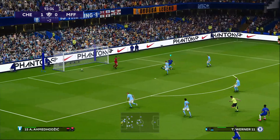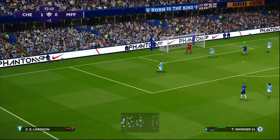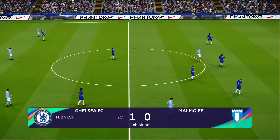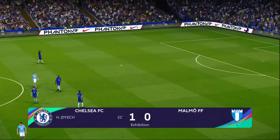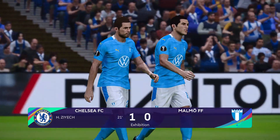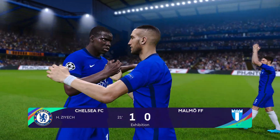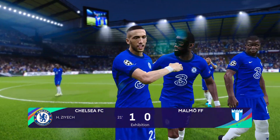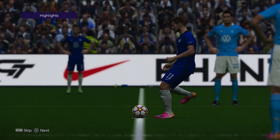Off the post and out — that should be it for this one, and it is. Chelsea one, Malmö nil. Based on their performances in the Champions League, this is a very likely scoreline. I think that's the scoreline in the real fixture so far, if I'm not mistaken — I could be wrong, I apologize if I am.